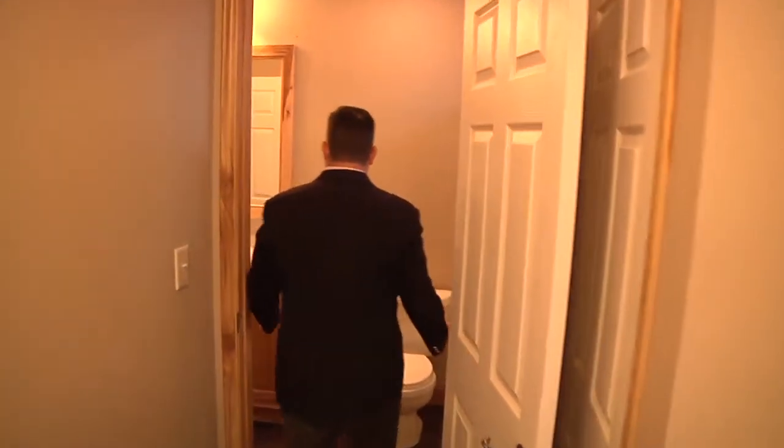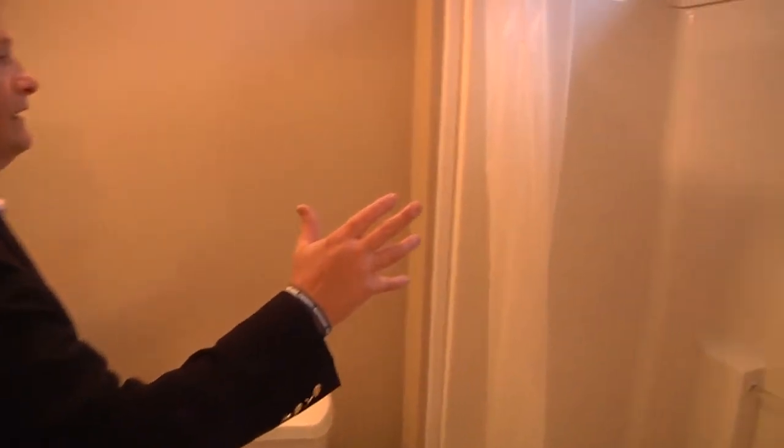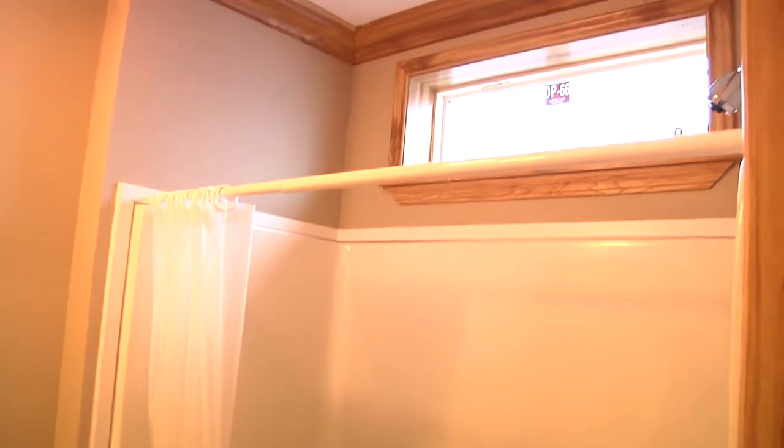Coming into the guest bathroom — they wash up there, change clothes and clean up right here. If you're in a rural setting and your husband's a farmer or you're a farmer, it's just a great floor plan for that. And then as you're finally cleaned up, you can come out here onto a really good quality graded carpet — we've actually upgraded this.